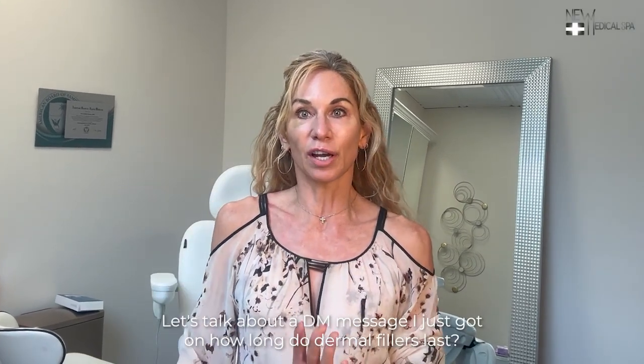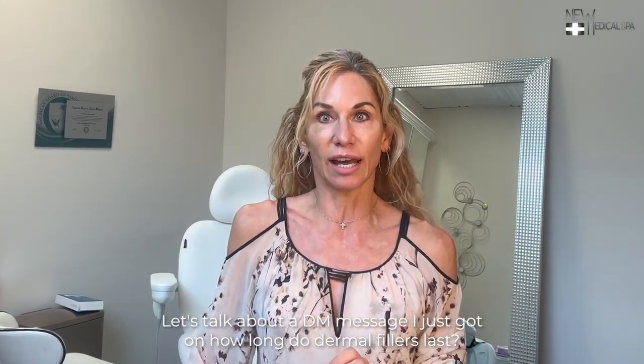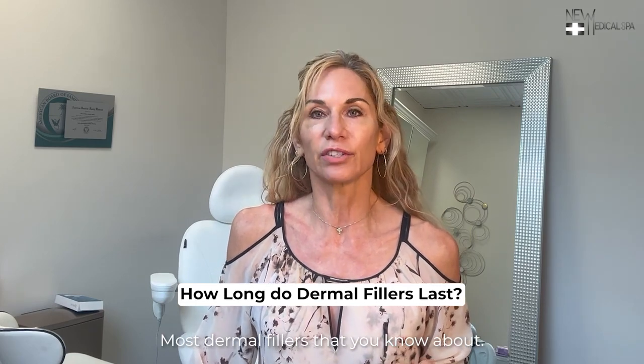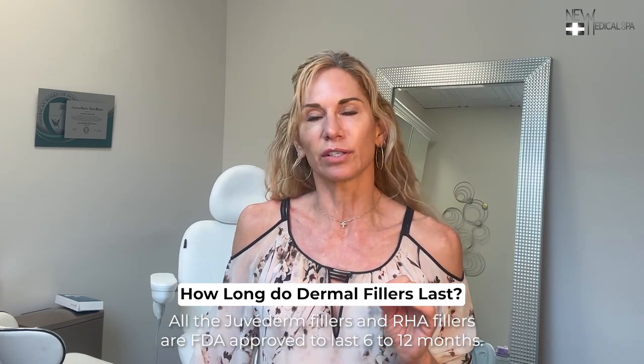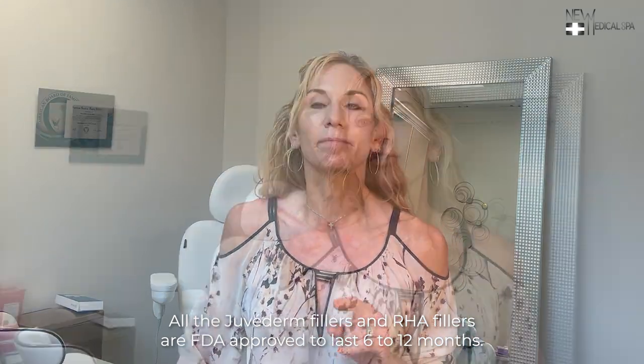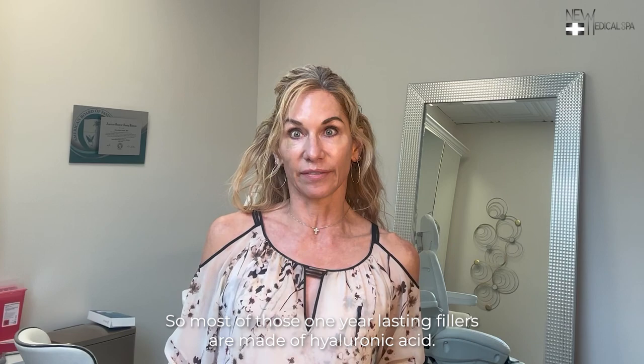Hey 100%ers, let's talk about a DM message I just got on how long dermal fillers last. Most dermal fillers you know about — all the Juvederm fillers and RHA fillers — are FDA approved to last 6 to 12 months. Most of those one-year-lasting fillers are made of hyaluronic acid.